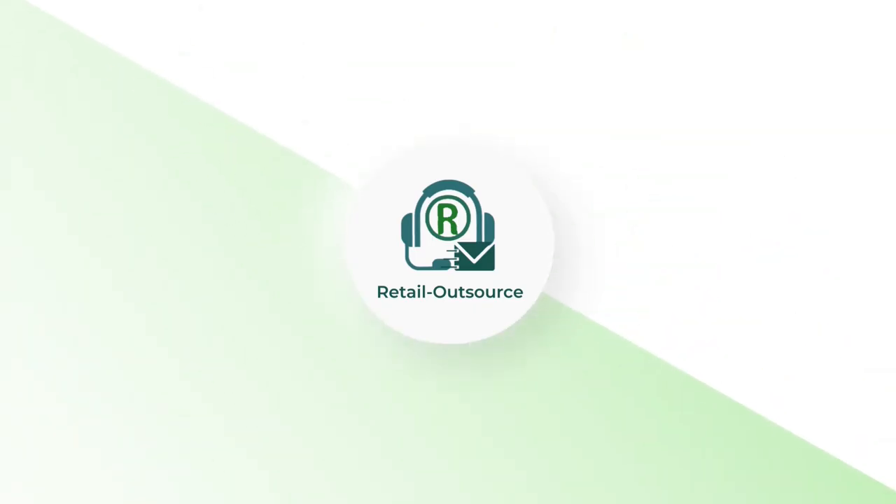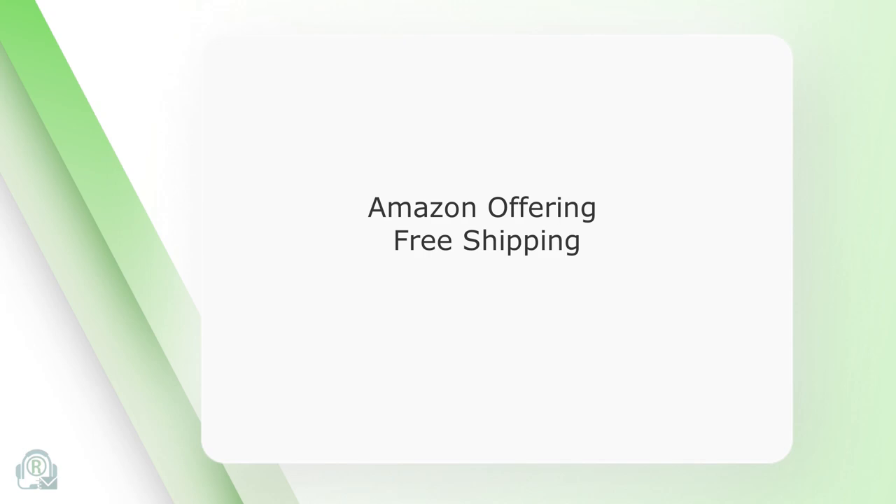Hi, welcome to Retail Outsource. This video discusses how offering free shipping on Amazon can increase the chances of becoming the featured offer.